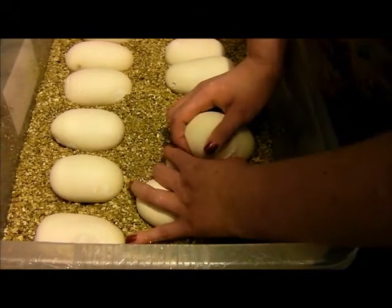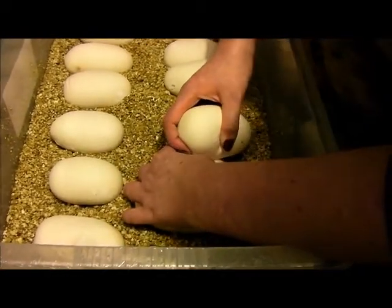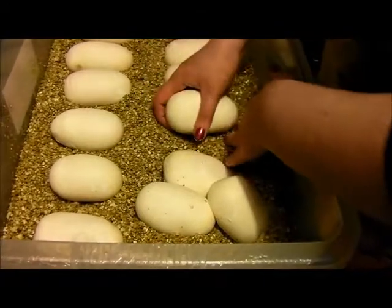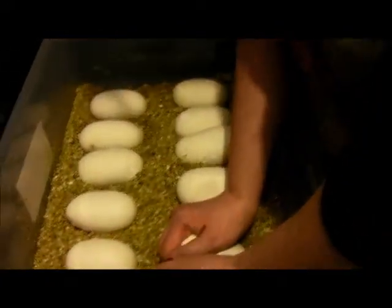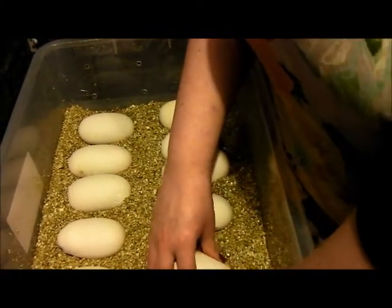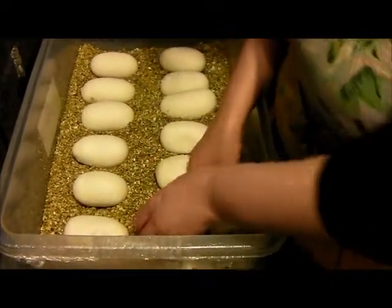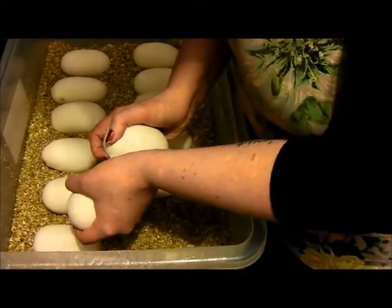They're much bigger than I thought they would be. The eggs are all different sizes and shapes. It never seems to affect the size of the baby, does it?